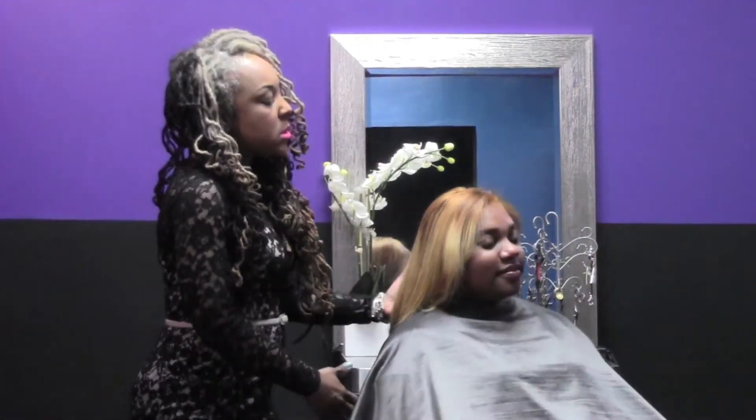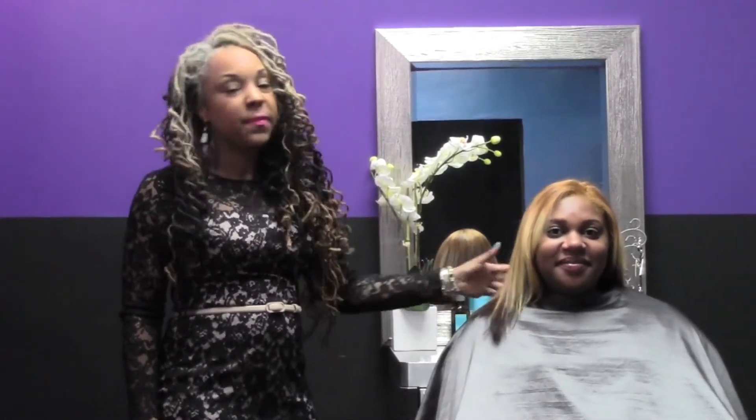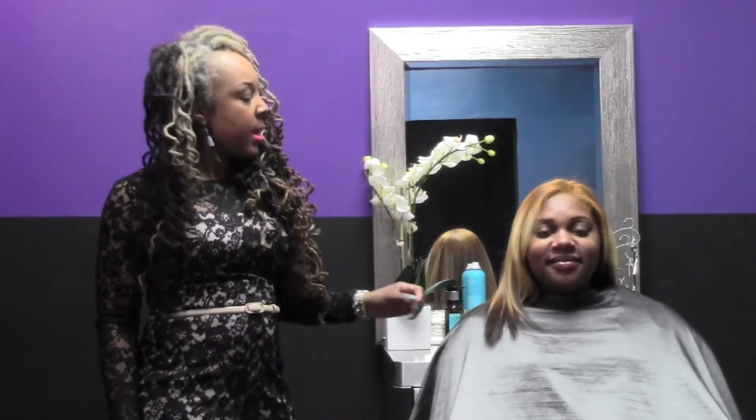I just want everyone to know that you do not have to be afraid of color if you're expecting, because Standis is on her way to expecting her little baby boy. And her hair is beautiful — it's healthy. I wish you could feel it; it feels so soft. It does not feel hard or brittle.